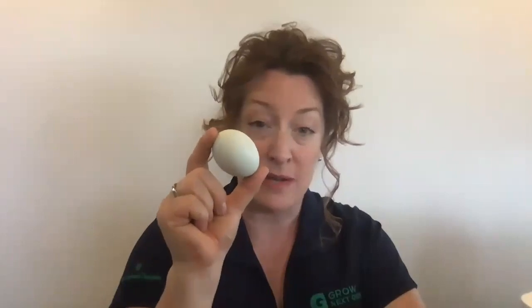As a hen nests on her eggs, she allows her body heat to keep them warm. She also allows the moisture from her body to come into the egg so that it doesn't dry out. Inside of this egg is mostly liquid, some air, nutrients, and a developing chick. So when we think about our classroom environment, what do we need to do to help create a habitat with the best conditions possible for this developing chick?